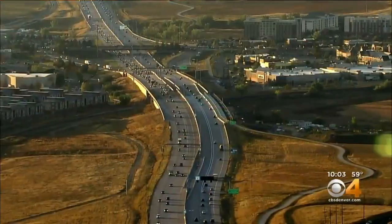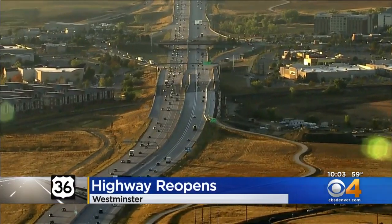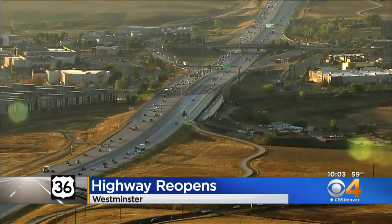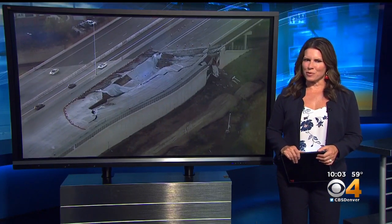It's a beautiful sight for drivers in Westminster who use US-36 to get to work. All lanes near Church Ranch Boulevard are finally open after part of the road collapsed back in July. Oversaturated soil caused that collapse, and CDOT doesn't want to repeat it, so they decided to use something a little different in the rebuild.